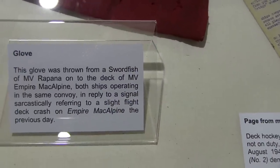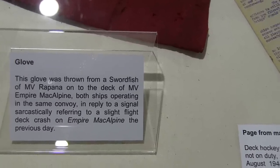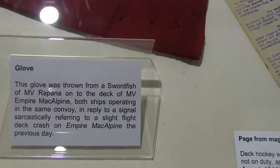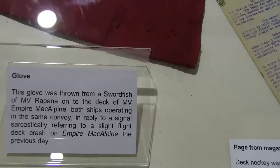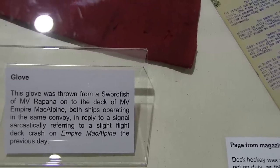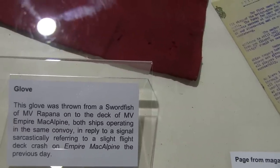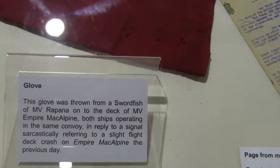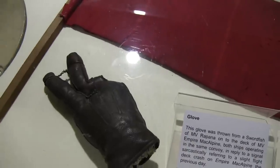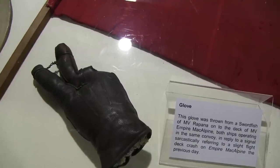On a slightly more cheerful note, there's this display here of a glove which was thrown from a Swordfish from the MV Rapana onto the deck of the MV Empire McAlpine — both ships operating in the same convoy — in reply to a signal from the McAlpine sarcastically referring to a slight flight deck crash on the Empire McAlpine the previous day. The Swordfish pilot, the day after the crash, threw this glove onto the deck of the Empire McAlpine in response. I think that is fantastic!